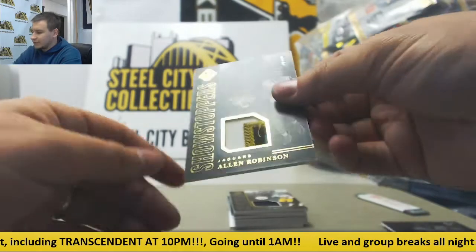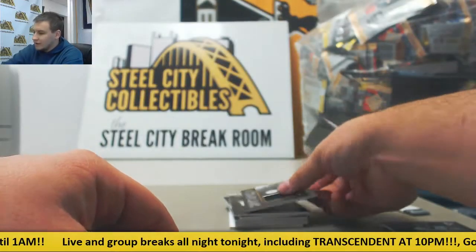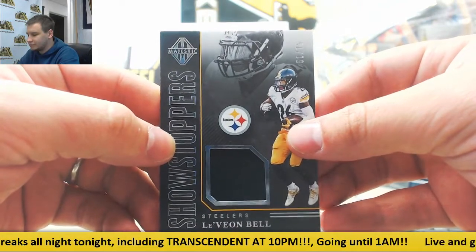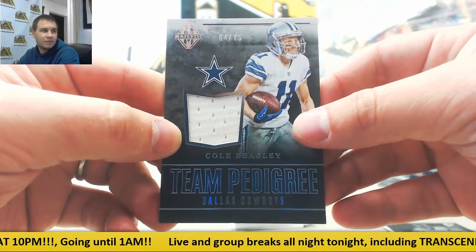First relic, patch number 250, Allen Robinson for the Jags — Showstoppers Gold. We've got another jersey relic here, 275, Le'Veon Bell. Team Pedigree jersey, also 275, Cole Beasley, the Cowboys.